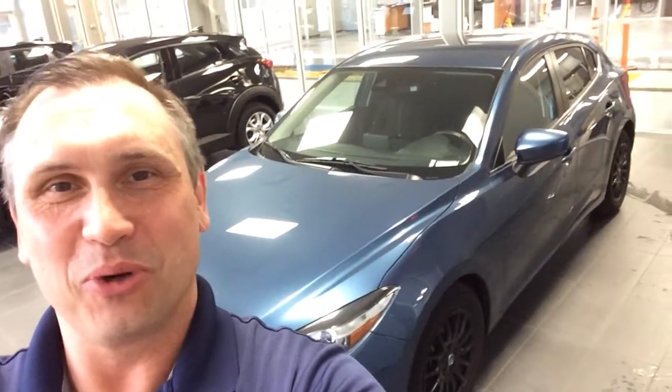Hello Bailey, this is Kevin here at LA Mazda. I'm just going to do a short walk-around video for you on the 2017 Mazda 3 Sport that you inquired about.